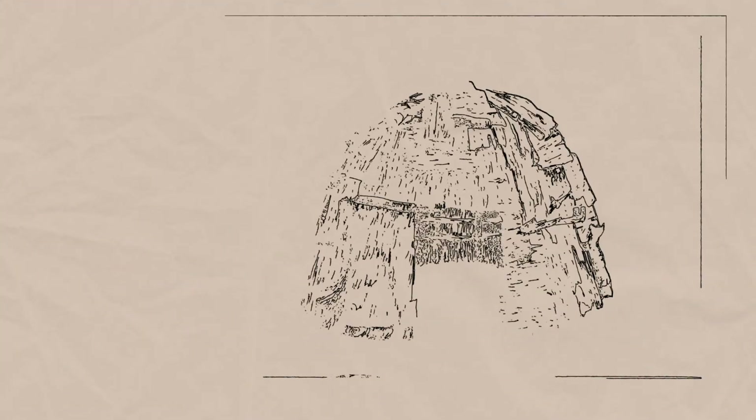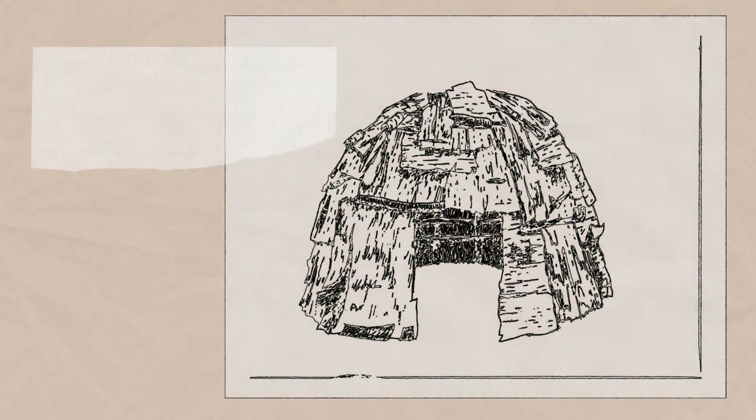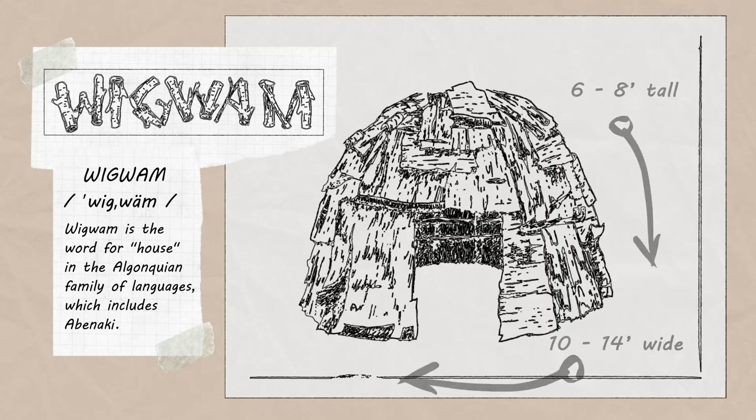Wigwams are Native American indigenous houses used by Algonquin peoples in the woodland regions. Wigwam is the word for house in the Abenaki language. Wigwams are usually six to eight feet tall and ten to fourteen feet in diameter, and are houses that are dome-shaped in structure, similar to an upside-down bowl.